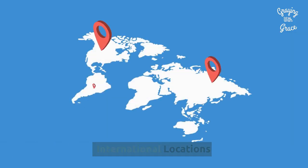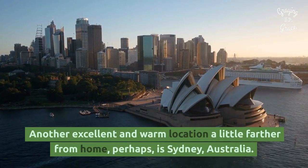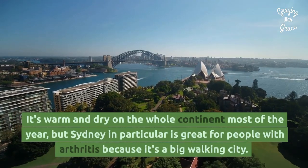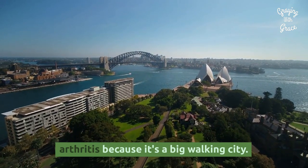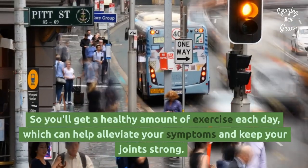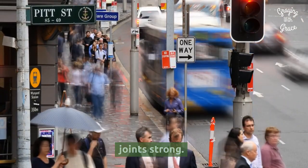International Locations — Sydney, Australia: another excellent and warm location, a little farther from home perhaps, is Sydney, Australia. It's warm and dry on the whole continent most of the year, but Sydney in particular is great for people with arthritis because it's a big walking city. Everything you need is within walking distance, so you'll get a healthy amount of exercise each day, which can help alleviate your symptoms and keep your joints strong.